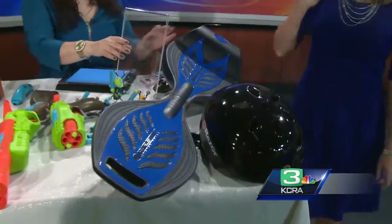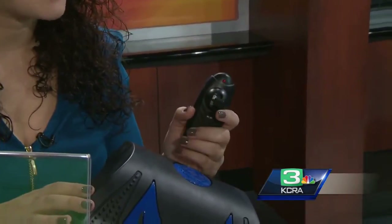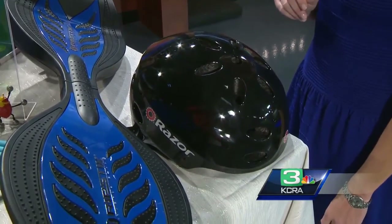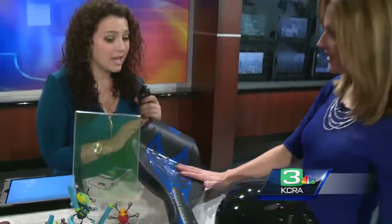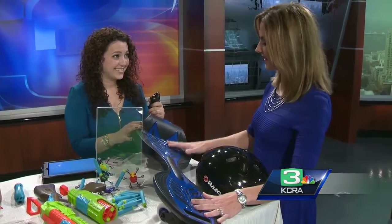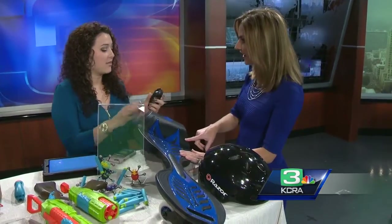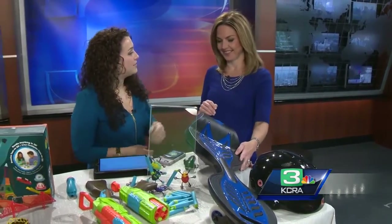And the scooter has gone up a notch — this is the Ripstick Electric, a motorized skateboard for kids. They can wiggle to move it, but you also get a great remote. It goes up to 10 miles an hour. Big safety tip: always wear a helmet when kids are riding anything with wheels. This is great for kids ages 8 and up. You plug it into a wall to charge, and you can ride it for up to 40 minutes. Once it dies, you do need to plug it back in — the remote is really where it takes off. The Ripstick runs about $179.